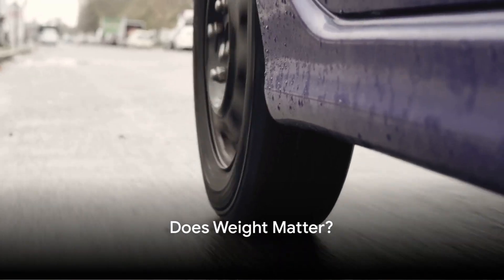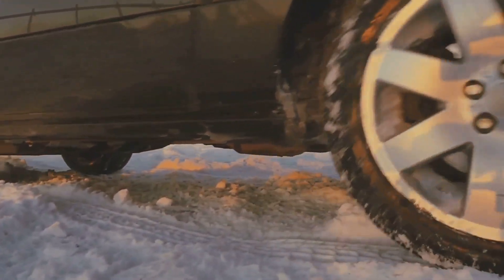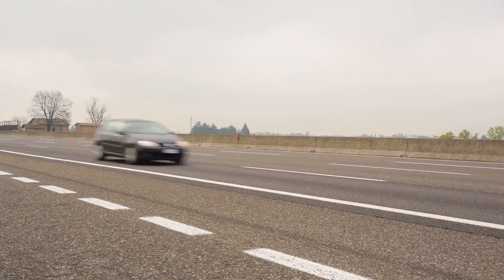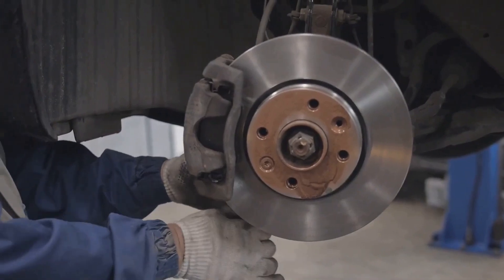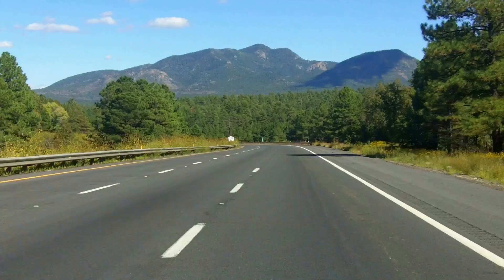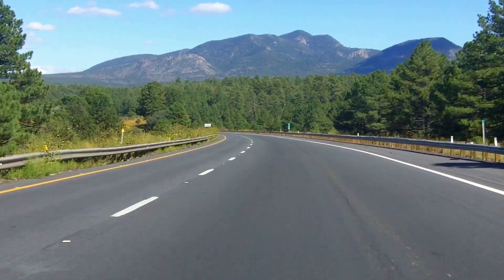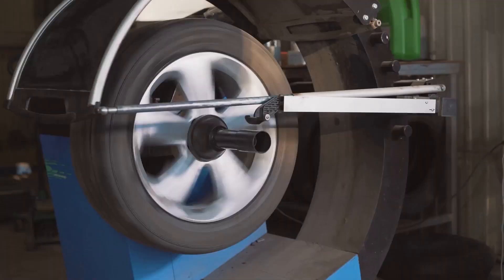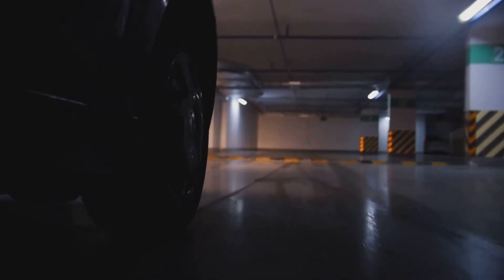Does the weight of a car affect its braking distance? The answer might surprise you. Yes, a heavier vehicle does require more force to come to a complete halt. However, this doesn't necessarily translate into a longer braking distance. As a vehicle's weight increases, the downward force it exerts on the tires also increases. This additional force improves the tire's grip on the road, thereby compensating for the increased stopping force required. It's a delicate balance — a dance of forces — between the weight of the vehicle and the grip of the tires.